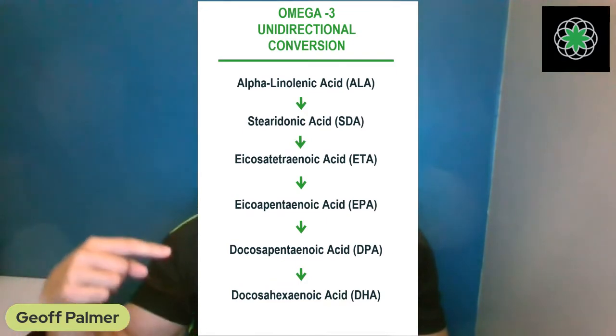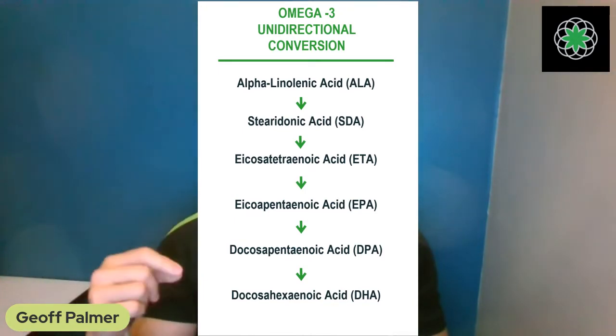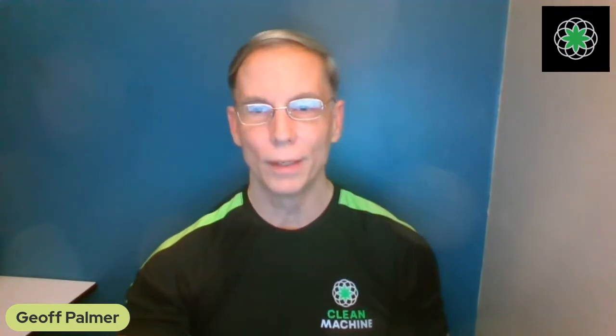The body has a whole five-step conversion process because it actually uses each one of these forms. Why did science and consumers buy into the belief that we only need EPA and DHA? Let's bust some myths. Omega-3 does not originate in fish and animals — animals cannot make essential fatty acids. That's why they're called essential: because animals like humans have to get these from our diet.